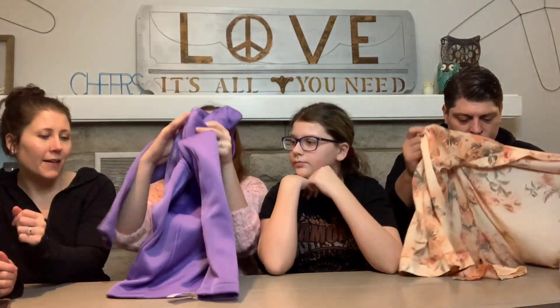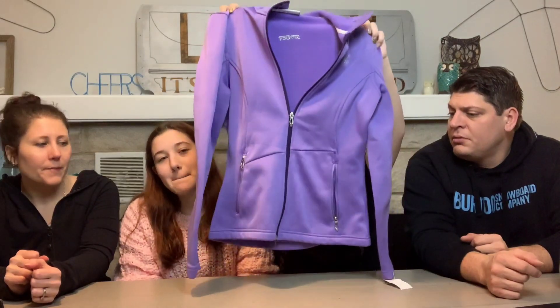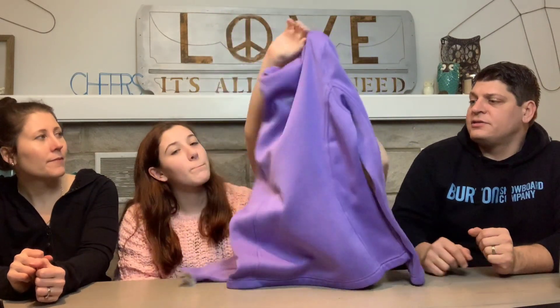I didn't really inspect anything and I've kind of forgotten what I got — it was chaos in there! This is a core sweater but it's Spyder. Spyder is a very nice outdoor and ski wear brand. It was originally $23, so at 90% off that's $2.30 — one of the higher-priced items today. It's a medium full-zip. That's a steal.